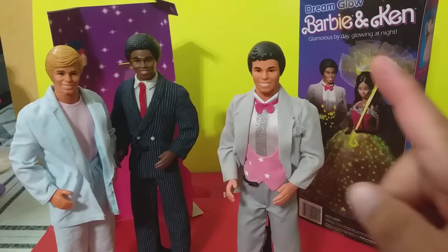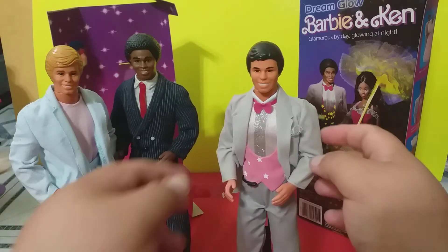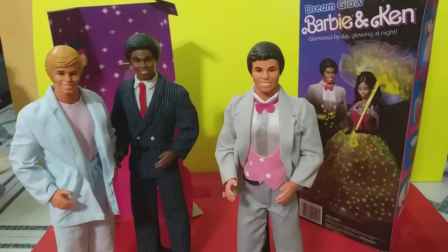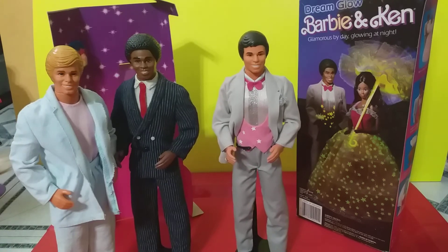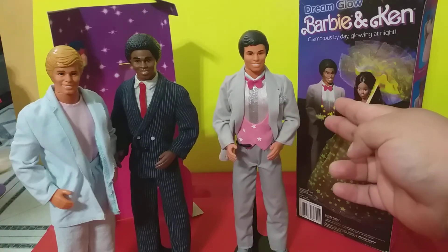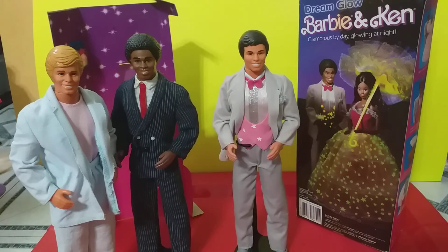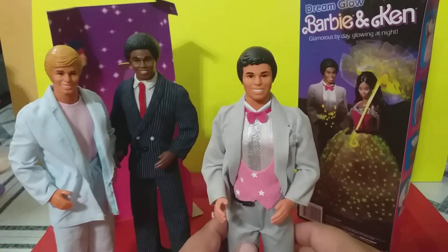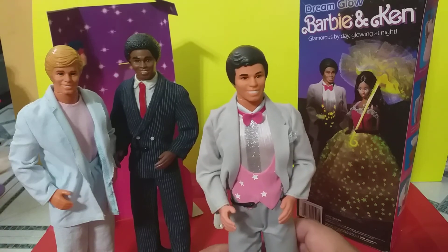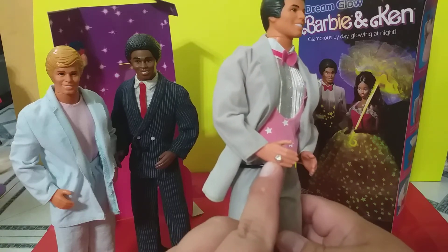This custom is a hybrid, because the Hispanic Ken was only issued on two dolls with straight beach arms. This one has the superstar arms that move. So for this Chico, all I had to do was redress him in this Ken's Dream Glow outfit — and voila, that's it. Being a Chico myself, I decided to go a little extra step and included, quote-unquote, a diamond ring for him to wear.